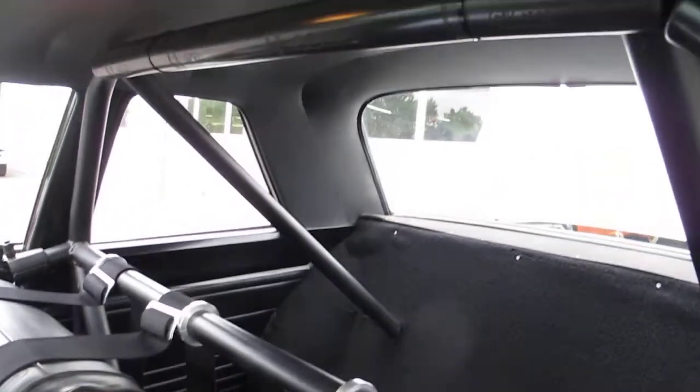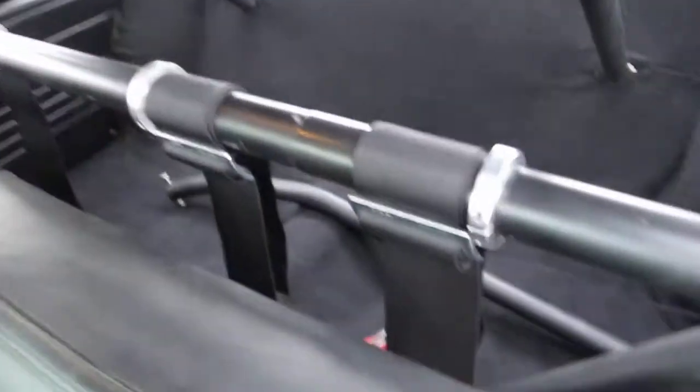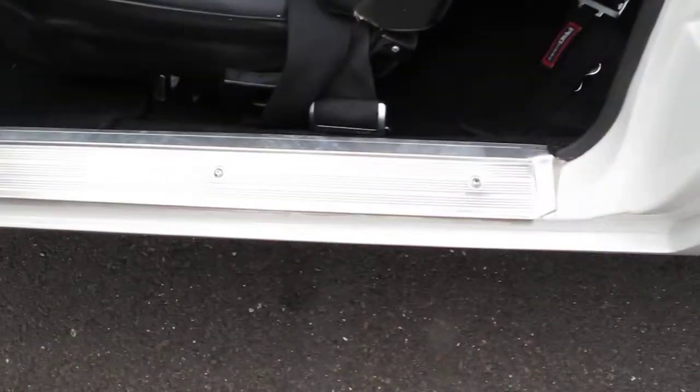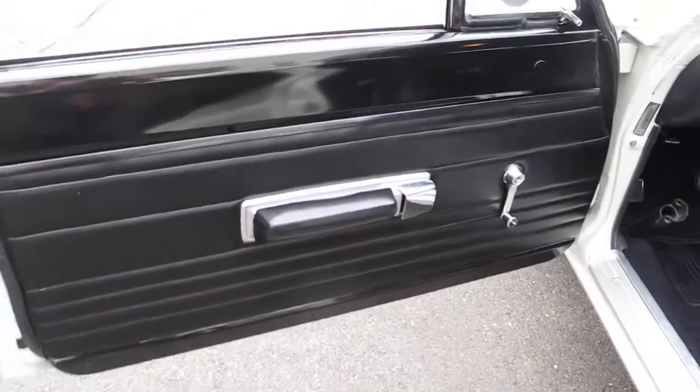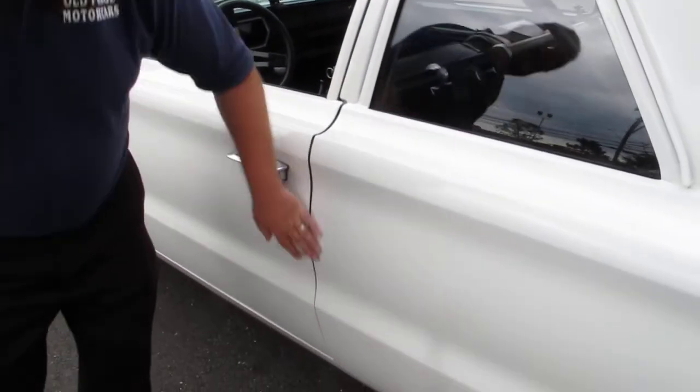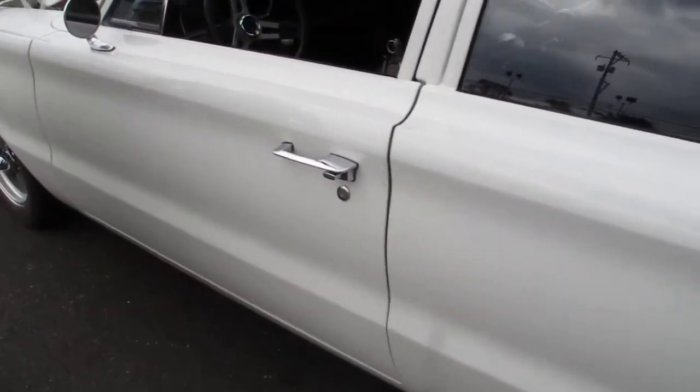This one is a rotisserie build. The sub-frames are tied. It's a beautiful car. And when you shut this, you can see very nice gaps all the way around.